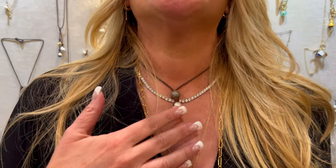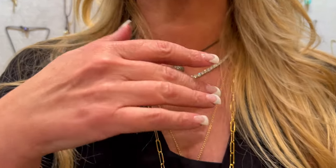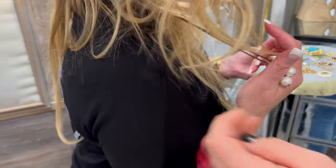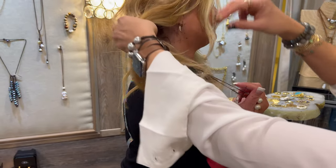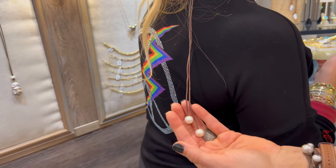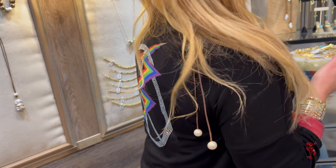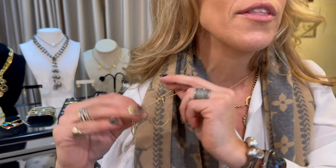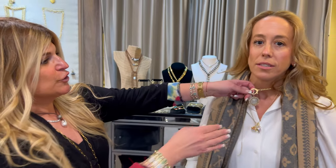I'm wearing her signature pearl necklace, which is amazing. It's really cool because she has a slider in the back — the two pearls hang at the end so you can adjust it. Just like the necklace I'm wearing, which has two charms on a gold chain, and you can slide it to make it long or short. I'll put two gold beads on the end. She makes a lot of stuff custom — whatever you want.